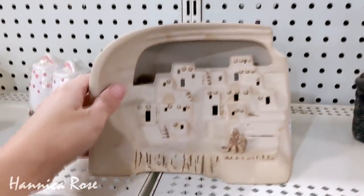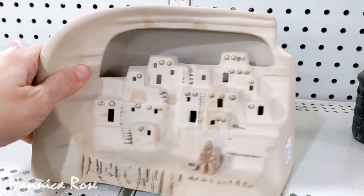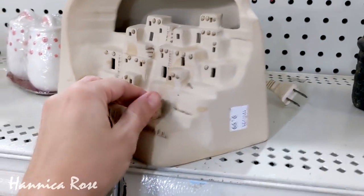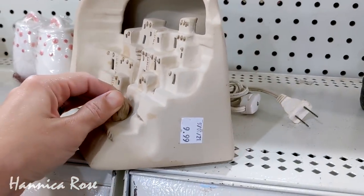So I happened to spot this lamp right here and I thought it was pretty interesting. I'm wishing I would have taken the time to plug it in when I was at the store just to see how it looked lit up.